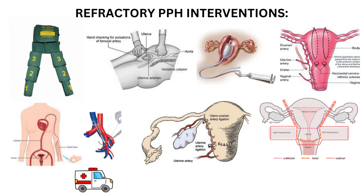Further advanced interventions include uterine balloon tamponade to mechanically compress bleeding sites within the uterus, uterine artery embolization — a minimally invasive procedure to block blood flow to the uterus — and surgical interventions such as B-Lynch suture application, suture ligation of uterine or internal iliac vessels, or in severe cases, hysterectomy to save the life of the mother.